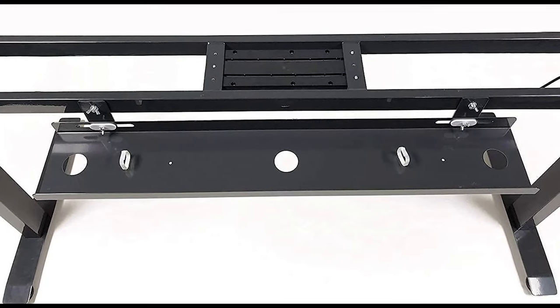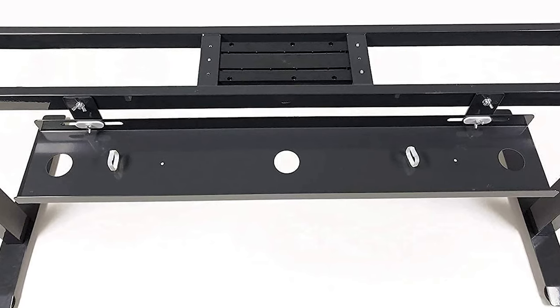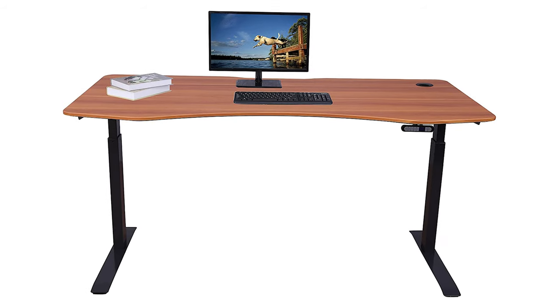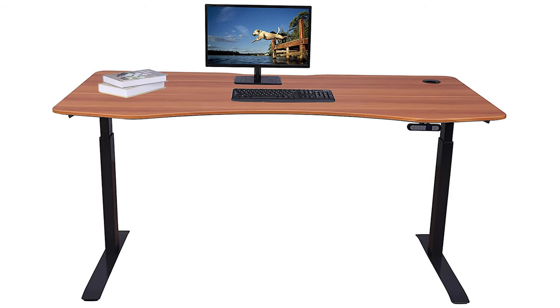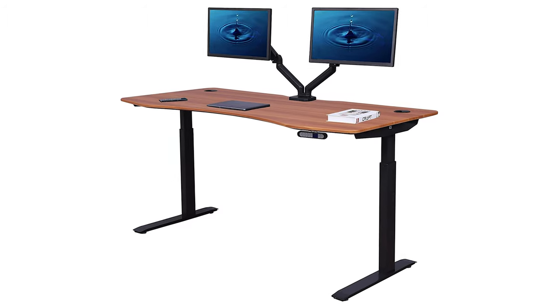Assembly is a bit more involved than the average desk and takes about an hour. As long as you follow the instructions, you shouldn't have any issues. Overall, the Apex Desk Elite Series is sleek and clearly a high-end gaming computer desk, though you might still want to add some pads for better mouse performance.